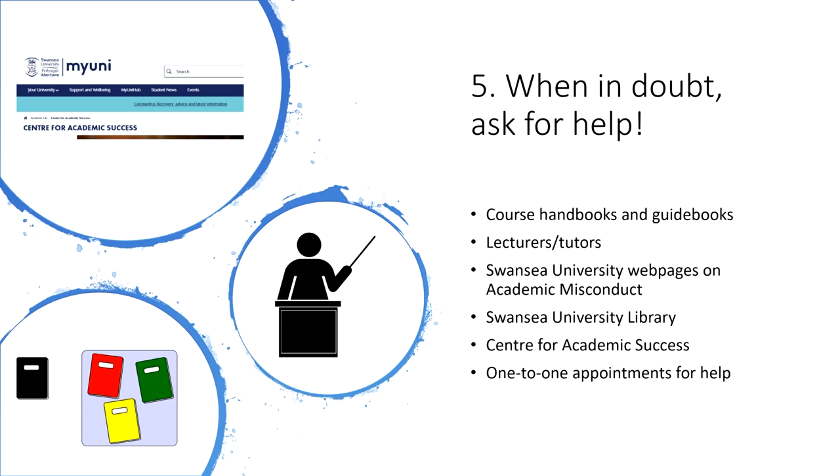Furthermore, there are web pages on the university website which detail the academic misconduct policy and procedures, and there are a variety of free courses offered by the library and the Centre for Academic Success, designed to help you find materials, cite and reference correctly, write at different levels, and much more. You can even book one-to-one appointments with the librarians in your subject area and with the tutors at the Centre for Academic Success for specific questions and more personalized help.